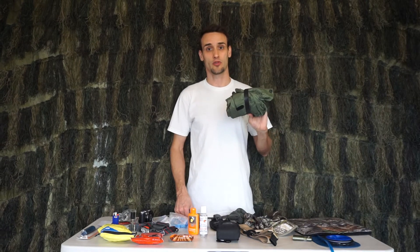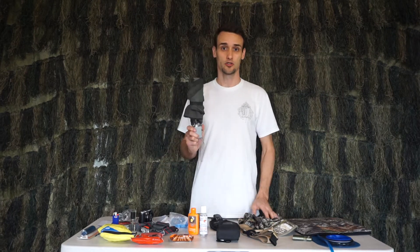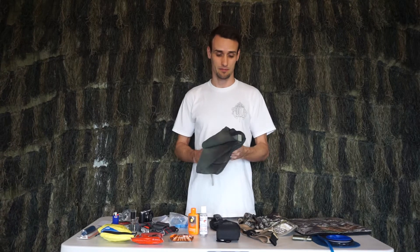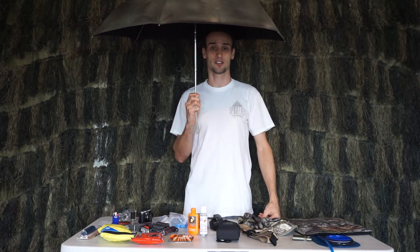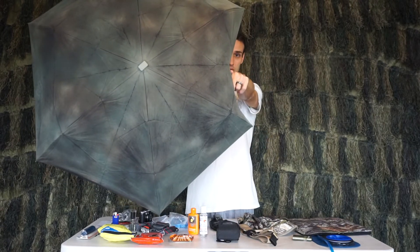I often carry a rain jacket, but I always carry an ultralight umbrella. My hunting buddy Manny gave me this tip. The umbrella can be used for protection from the elements, as well as concealment from your quarry.